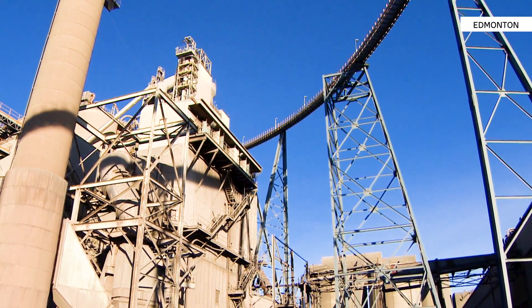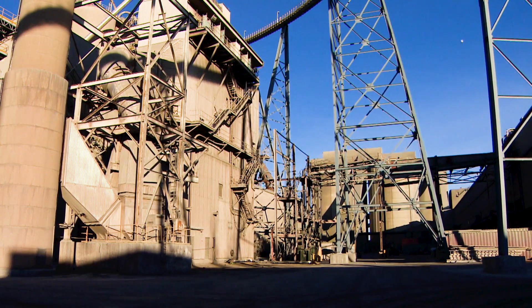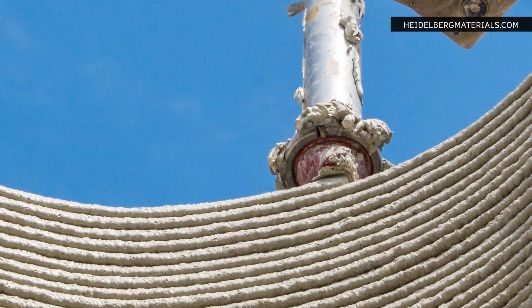This is the Heidelberg cement plant in Edmonton. Heidelberg is one of the largest producers in the world, but what makes it unique is their mission to create carbon-free cement.